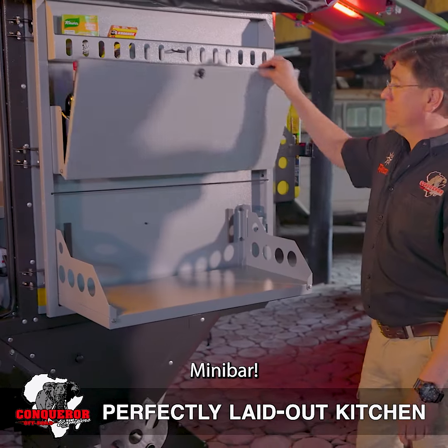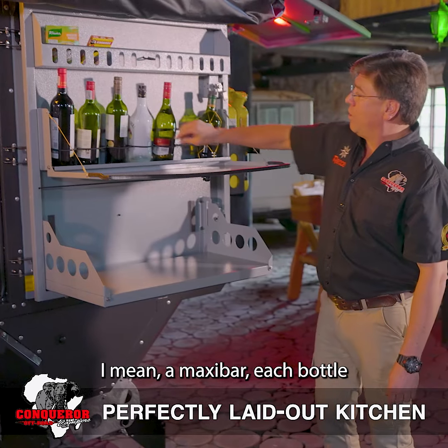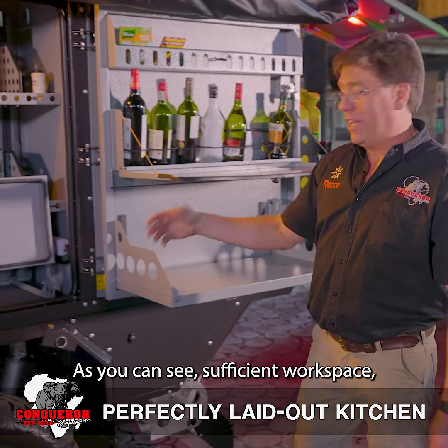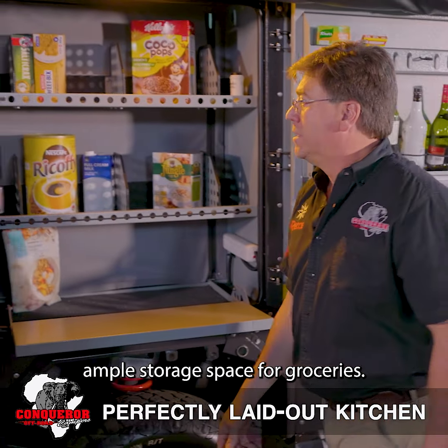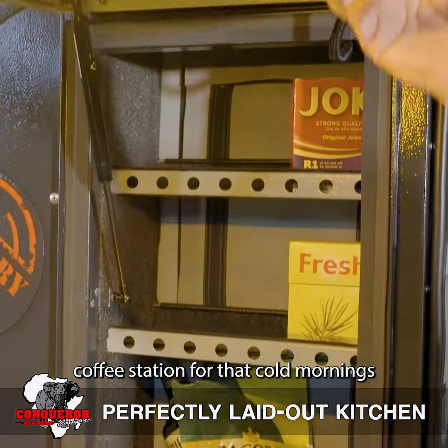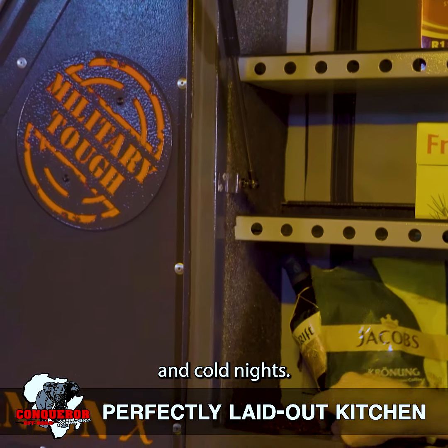Guess what? A maxi bar — each bottle with its own safety belt. As you can see, sufficient workspace. Ample storage space for groceries — a new feature for Conqueror. And a coffee station for those cold mornings and cold nights.